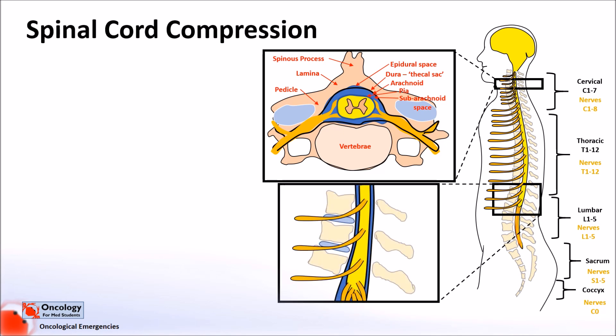The most common cause of compression is actually osteoarthritis, caused by wear and tear of the vertebral bones over time. Other causes include herniation or bulging discs between the vertebrae, rheumatoid arthritis, spinal injury or deformities, or infections and abscesses. Tumours are also a common cause, which will obviously be the focus of this video.